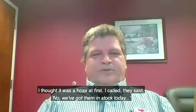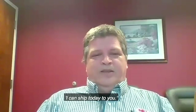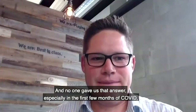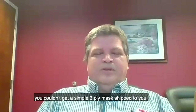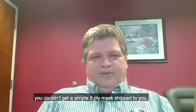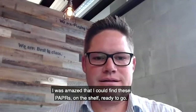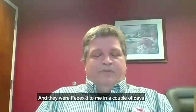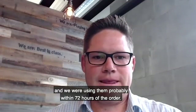I thought it was a hoax at first. I called and they said, no, we've got them in stock today, I can ship today to you. No one gave us that answer, especially in the first few months of COVID. You couldn't get a simple three-ply mask shipped to you. So I was amazed that I could find these PAPRs on the shelf, ready to go. They were FedExed to me in a couple days, and we were using them within probably 72 hours of the order.